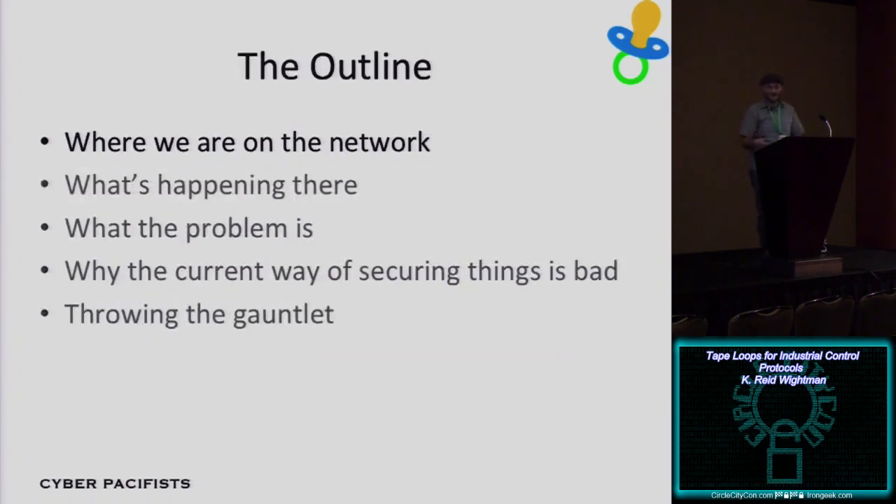Today I'm going to be talking about some neat little hacking tricks — where we are on the network, what a control systems network looks like, what's happening at that level of network, what kind of problems exist there that have both been looked at before and haven't, why the current way of securing these control systems devices are not so great, and answering a challenge that a friend of mine in the space threw back in January.